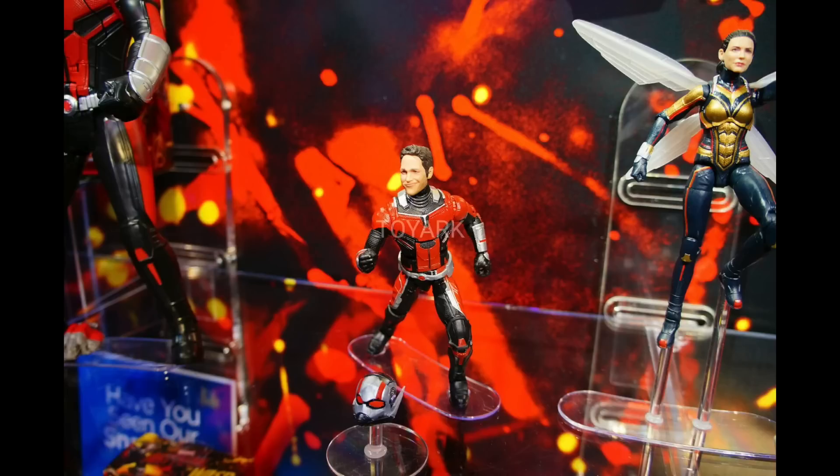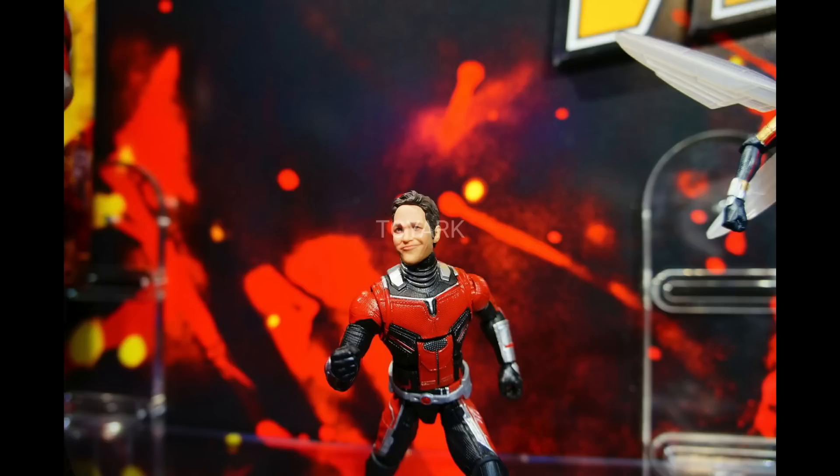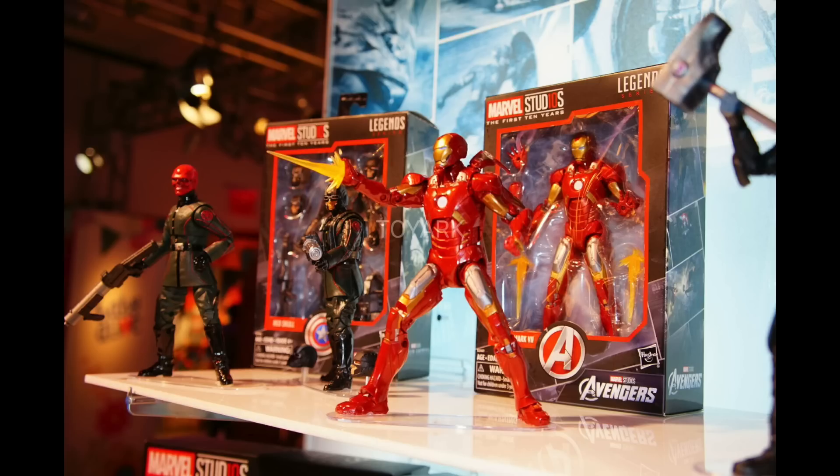First up, we got Ant-Man and the Wasp. This head sculpt right here of Paul Rudd is pretty good — not bad for a Marvel Legends. Let's get a close-up here. These images are from Toy Ark because they put their name right on the head sculpt. But look at that — that looks like Paul Rudd right there. So we got Ant-Man and the Wasp figures and then some other Hasbro kind of role-play figures.